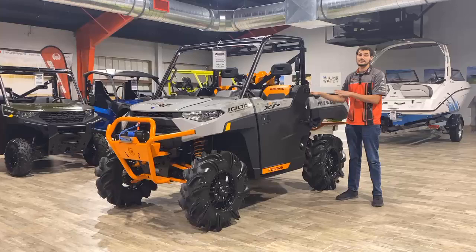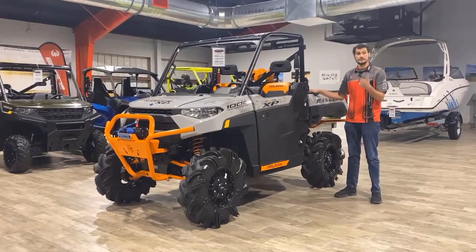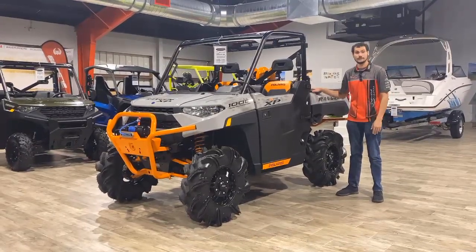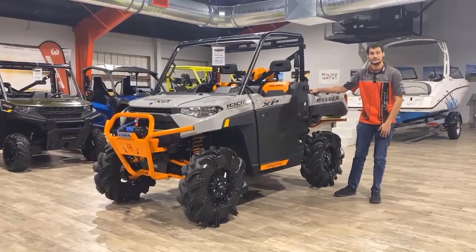Now this is designed for three people, not only two. So you can take yourself, your significant other, and a kid or a dog or anybody else that you can fit with you. So if you want to have the baddest thing out on the trails or in the mud, this is the machine for you.